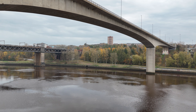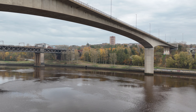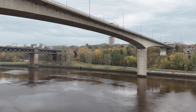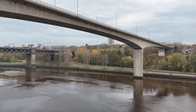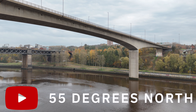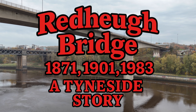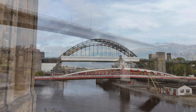What if I told you the bridge you drive over today in Newcastle actually has two forgotten ancestors — one Victorian and one Edwardian — both now gone from the skyline but not from the story? Today on 55 Degrees North we're digging into three generations of the Redheugh Bridge: how each one solved a problem, why each one eventually failed, and how the 1983 bridge became the workhorse crossing we rely on today.